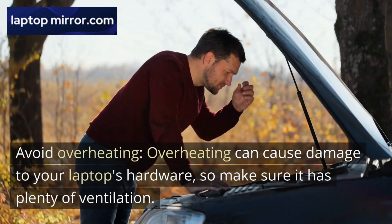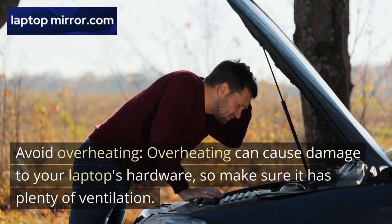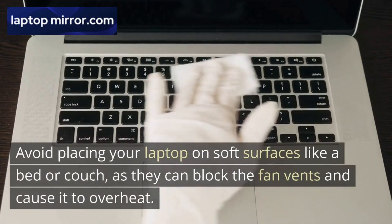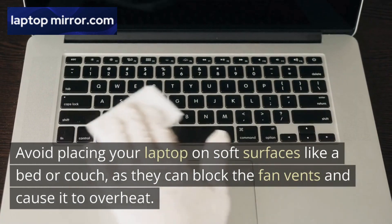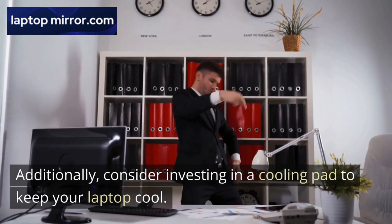Avoid overheating. Overheating can cause damage to your laptop's hardware, so make sure it has plenty of ventilation. Avoid placing your laptop on soft surfaces like a bed or couch, as they can block the fan vents and cause it to overheat. Additionally, consider investing in a cooling pad to keep your laptop cool.